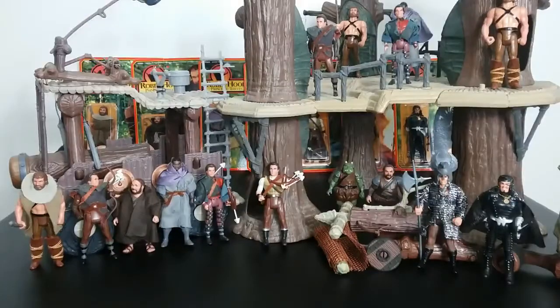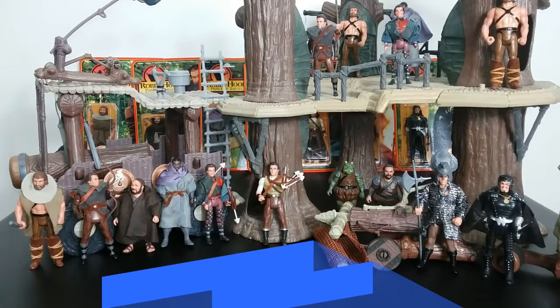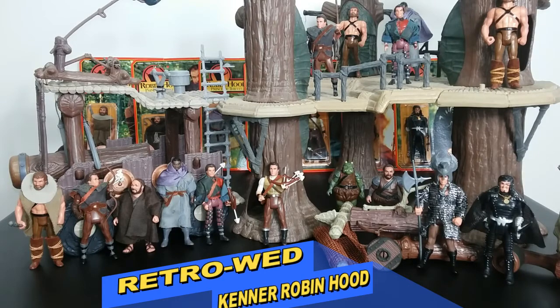Welcome back to Retro Wednesday. I'm Ty, I'm Hanger. Today I'm going to talk to you about the 1991 Robin Hood: Prince of Thieves toy line that accompanied that movie that year. It was a good movie — I really enjoyed it. I probably watched it 30 times.